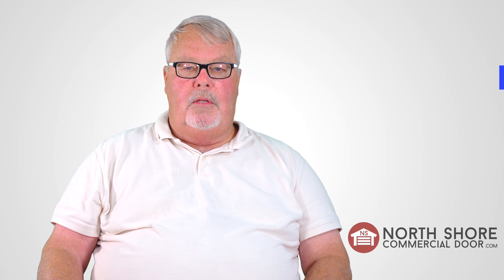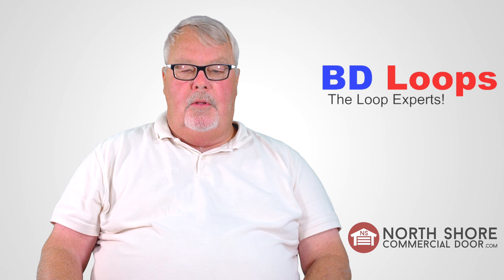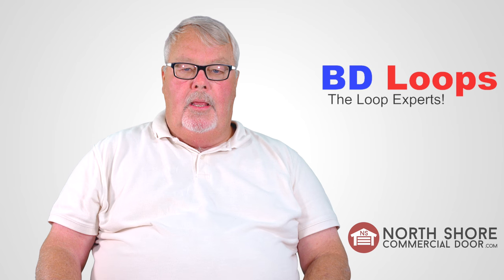Hi, I'm Mark from NorthShoreCommercialDoor.com. We're going to introduce you today to one of our valued suppliers, and the name of the company is B&D Loops. B&D Loops is a company that was founded about 2002, and they make loop equipment.